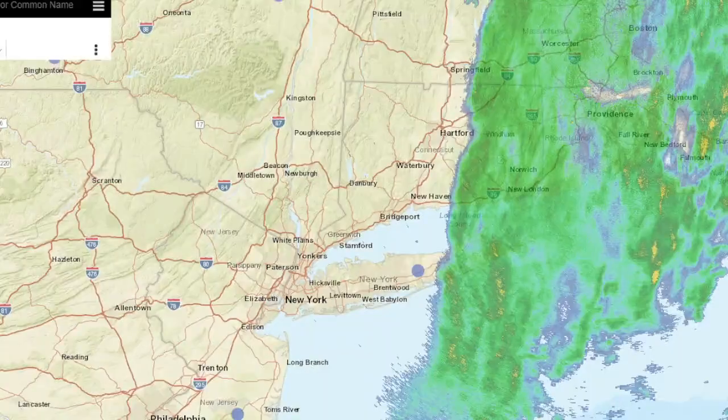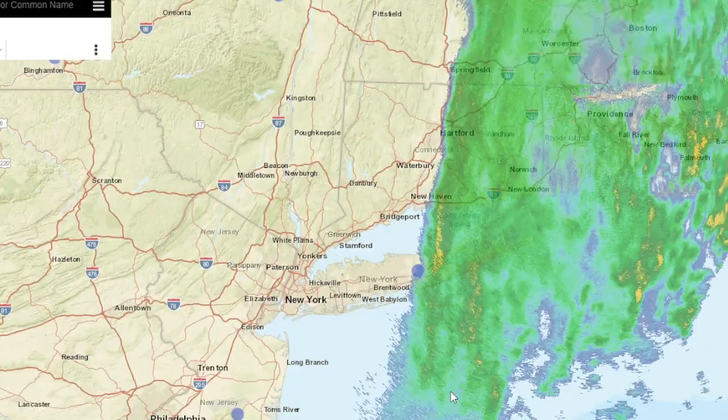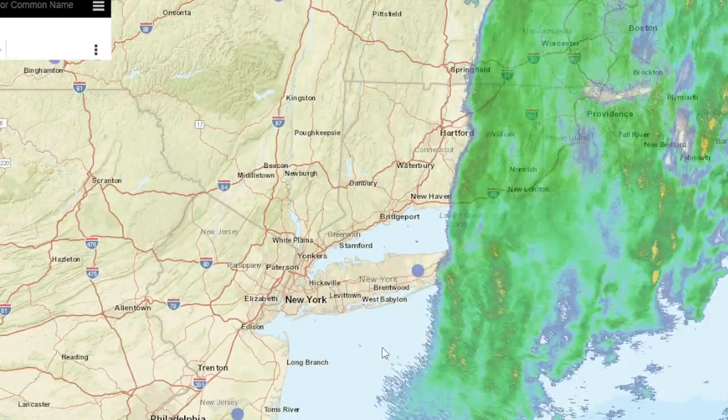All right, hello. It's about 8:30. Welcome to the weather update here on the 22nd of June.